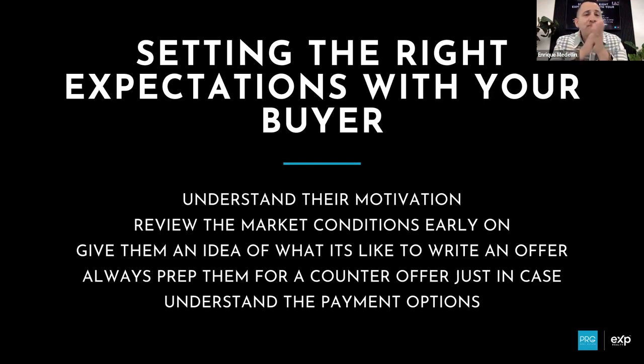Any questions on setting the right expectations? A question came up: should you have each potential counter offer typed out in writing for them to look at? You don't necessarily need to type them up, but you should be able to break it down on paper or at least have a conversation. Remember, when you send in that offer you're waiting for the seller to counter you — they'll send a counter in writing and then you present it to your client. All you're doing now is presenting scenarios, getting them mentally prepared for worst case.